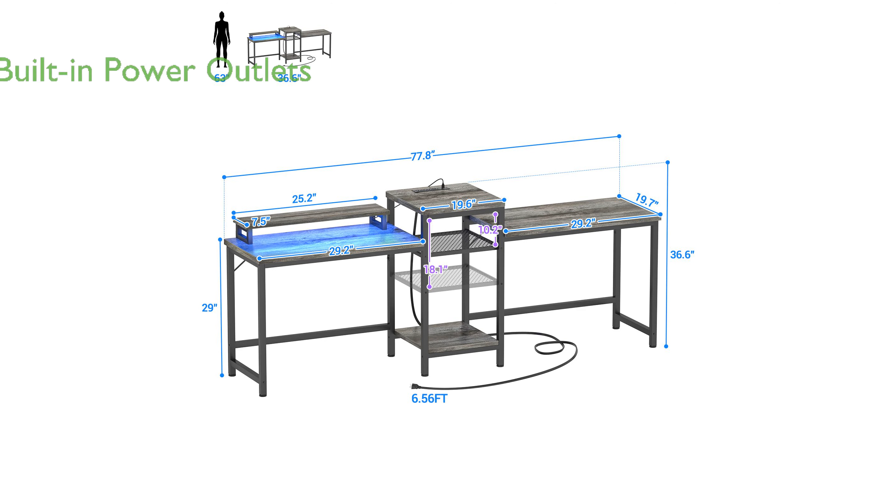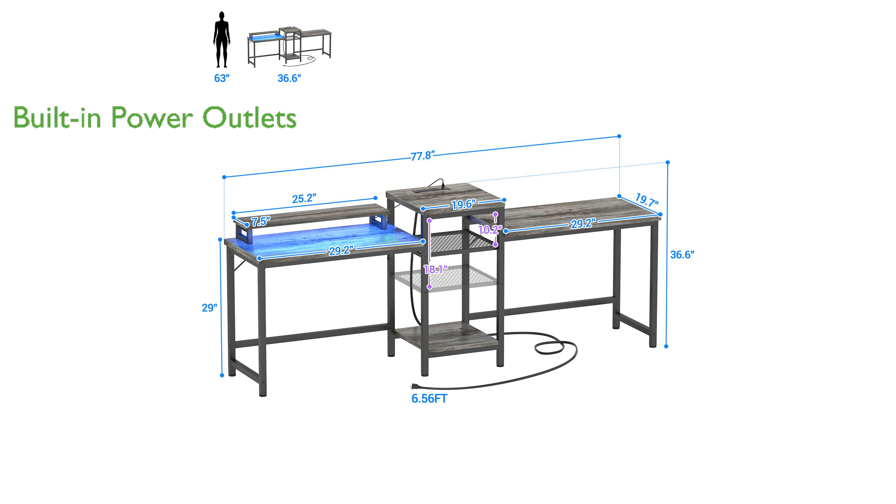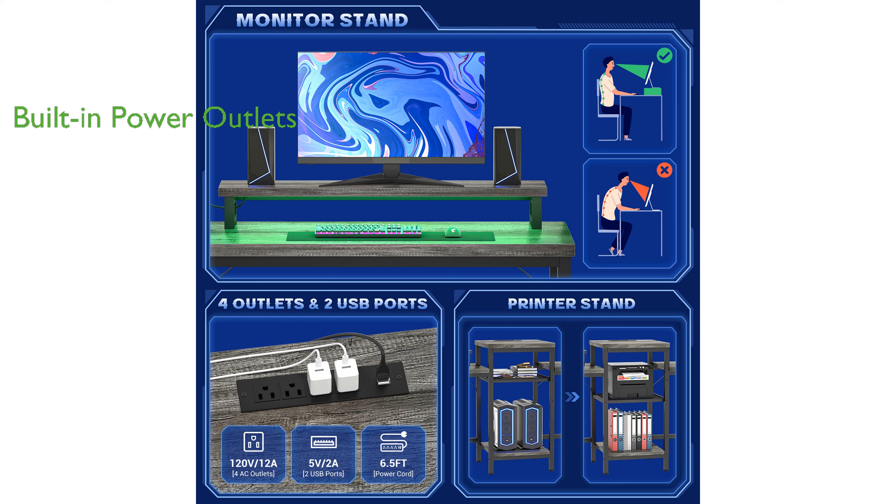The desk includes built-in power outlets and USB charging ports, providing convenient access to charge your devices while you work or play. This multifunctional desk offers ample space for two users,